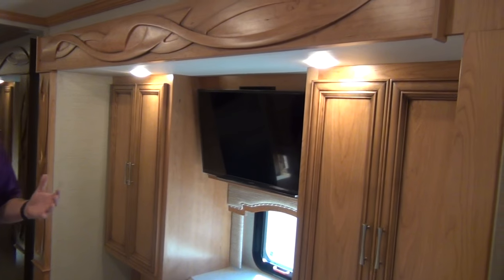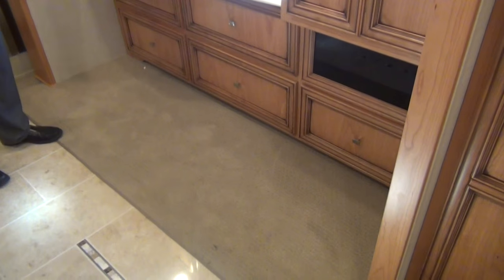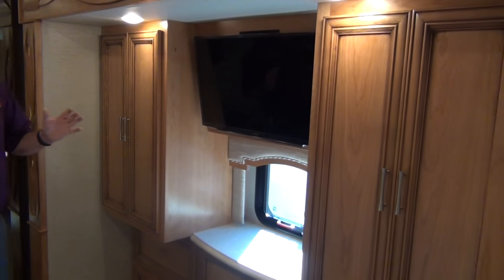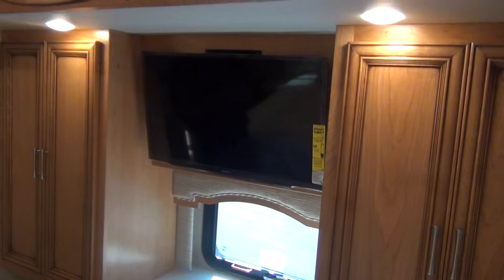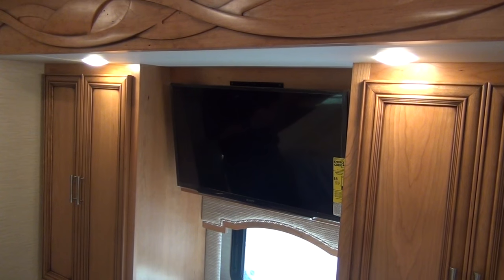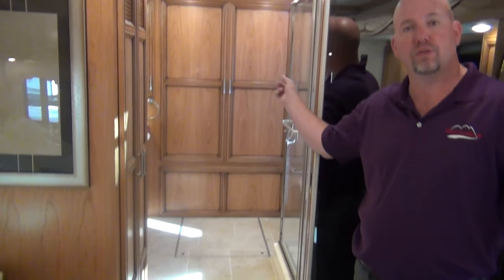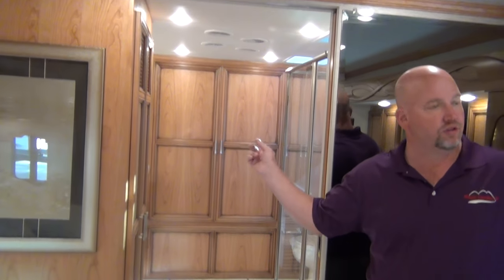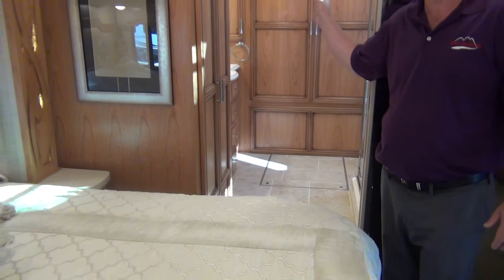Back into the bedroom — the other thing that sells a 4369 is the actual storage. We have two nice wardrobes here on either side, which is comparable to what a lot of diesel pushers have. But then we also have the entire back end as a nice wardrobe closet in addition to these two wardrobes. Lots of clothes storage.